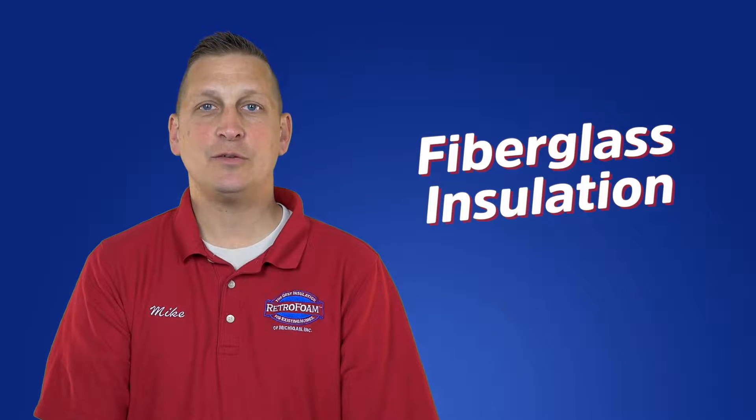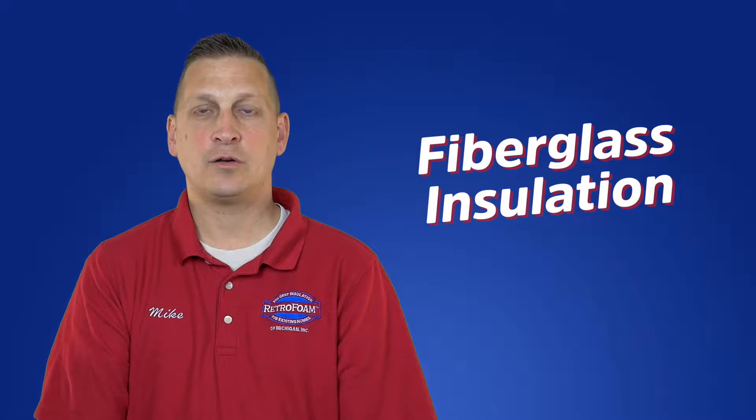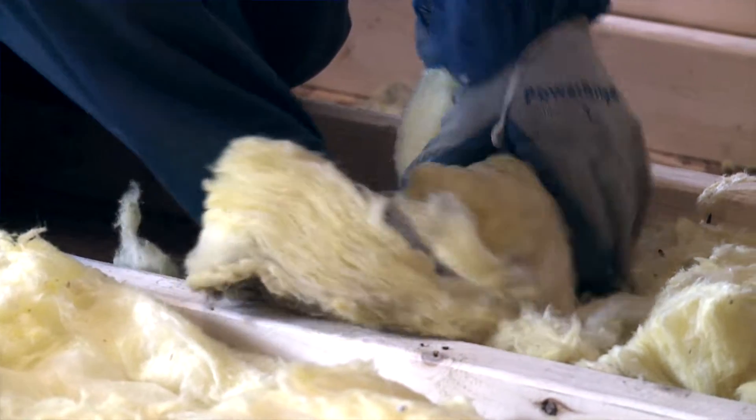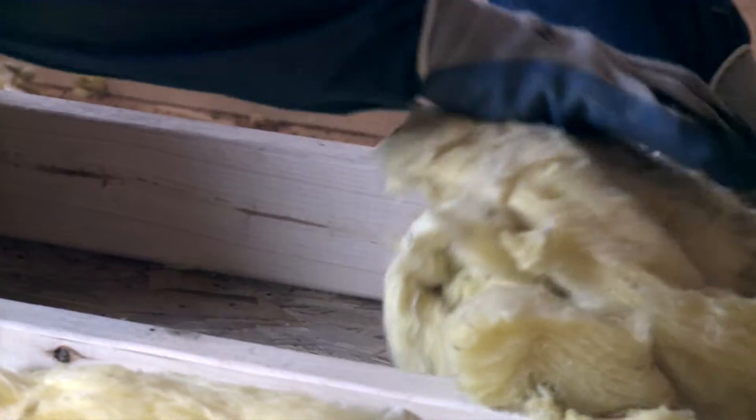Fiberglass insulation can be used in all areas of the home, including the attic, walls, crawlspace, and rim joists. It is made of extremely fine glass fibers and can be in rolls, often called bats, or loose fill.